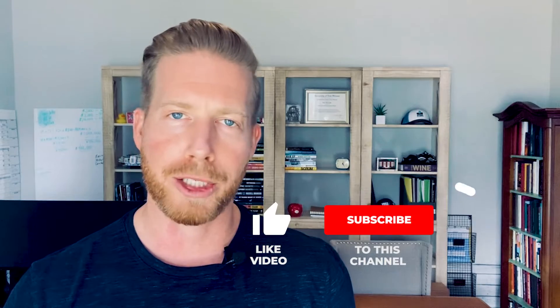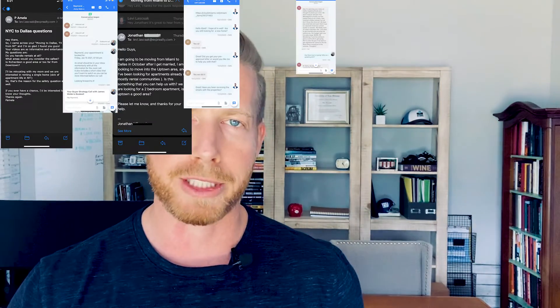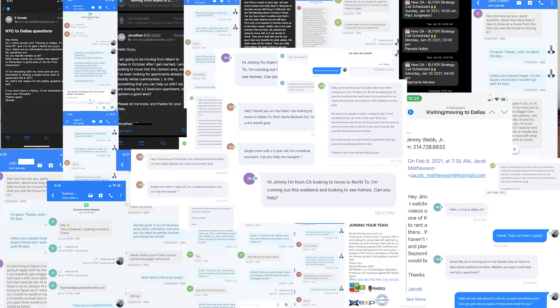If this is your first time to this channel and you want to know everything there is about eating, sleeping, working, playing — the good and the bad of living in Dallas, Texas and the surrounding areas — then subscribe below and tap the bell for notifications. My name is Levi, and my partner Jimmy and I get calls and emails every day from people just like you making a move to Dallas. Whether you're moving in nine days or 90 days, just give us a call, shoot us a text or send us an email and we'd be happy to help you make a smooth move.